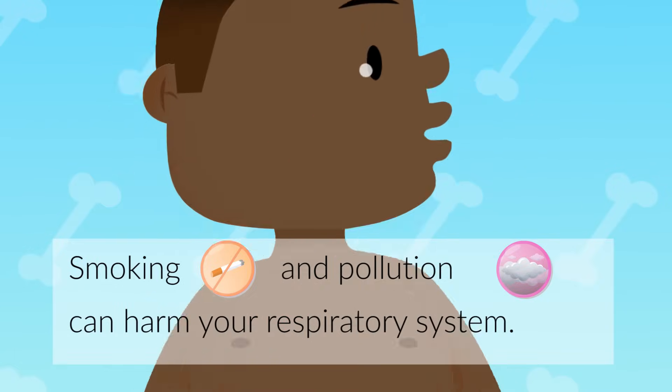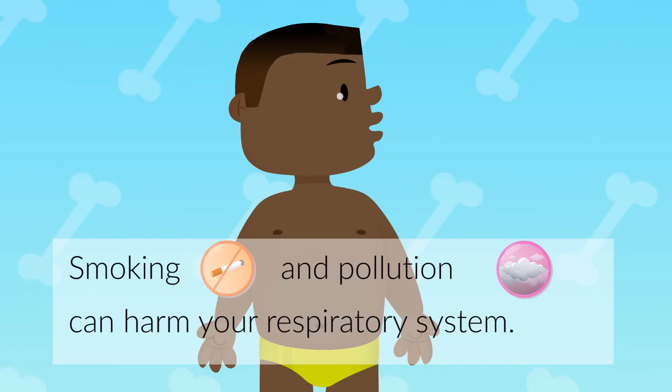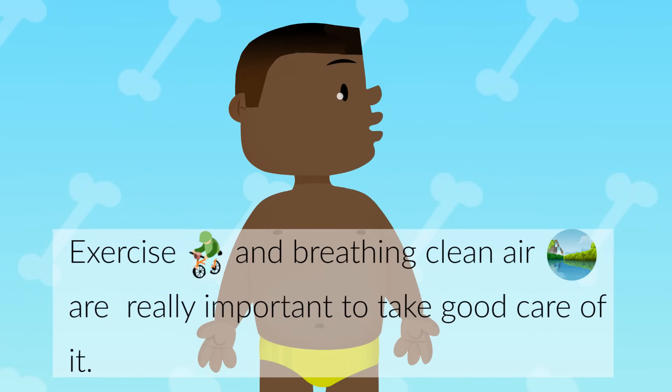Smoking and pollution can harm your respiratory system. Exercise and breathing clean air are really important to take good care of it.